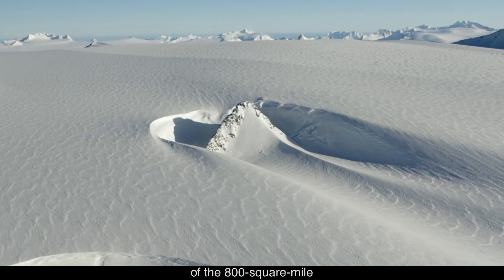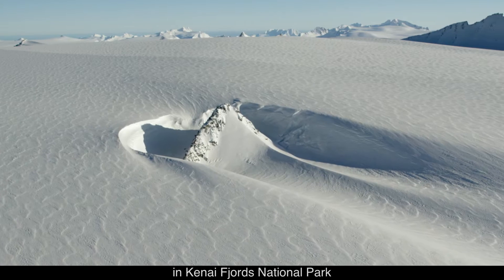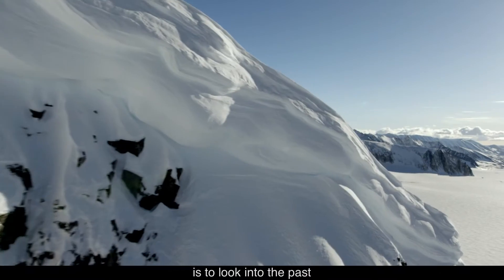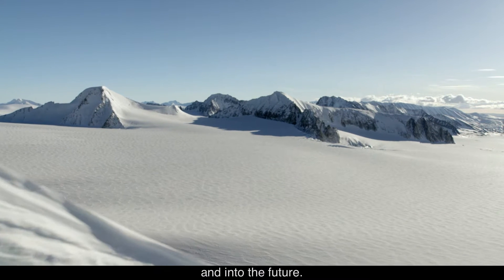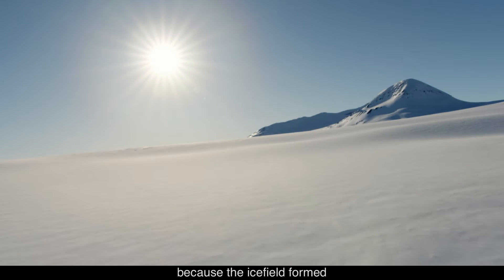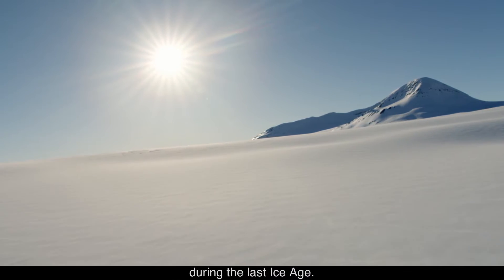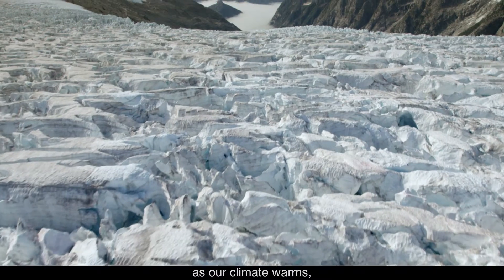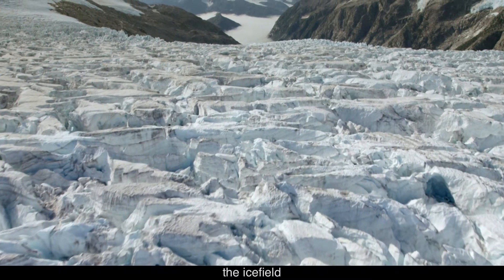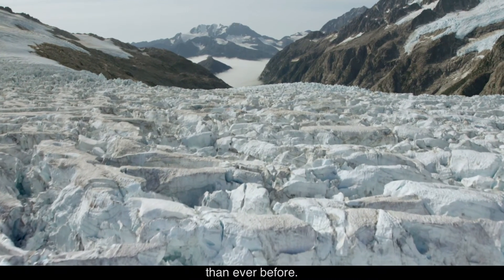To see the top of the 800 square mile Harding Ice Field in Kenai Fjords National Park is to look into the past and into the future. The past because the ice field formed more than 23,000 years ago during the last ice age. The future because as our climate warms, the ice field and its outflowing glaciers are changing more rapidly than ever before.